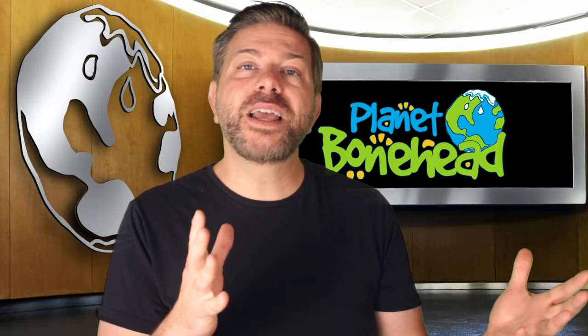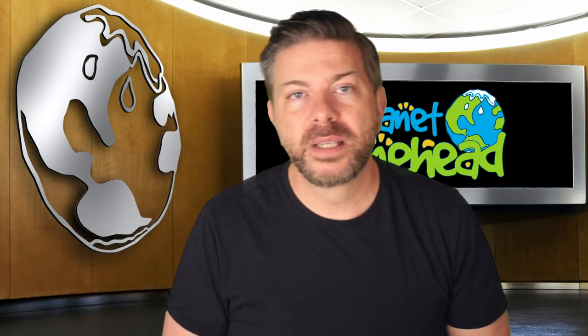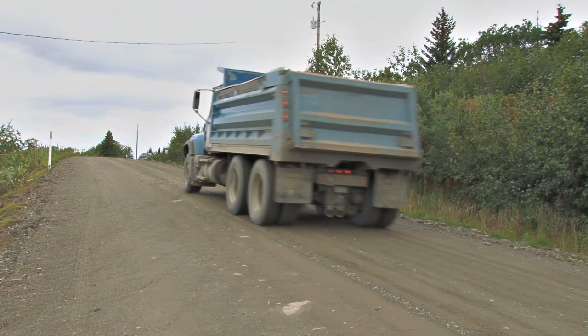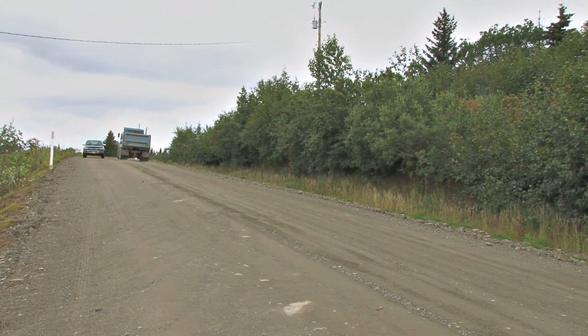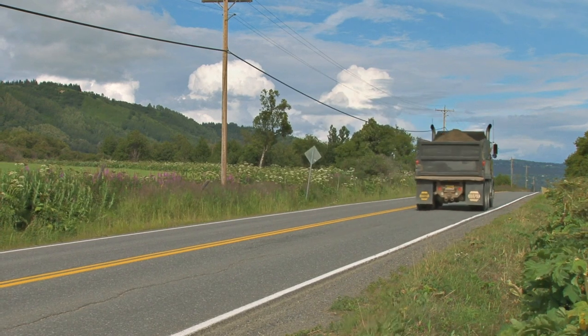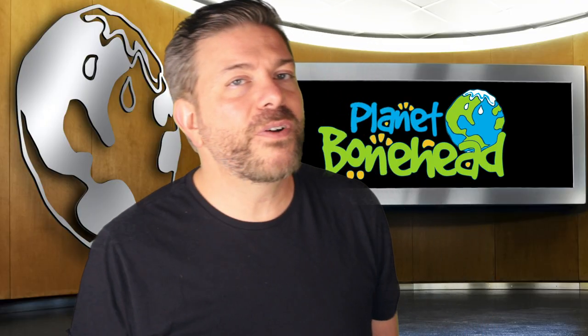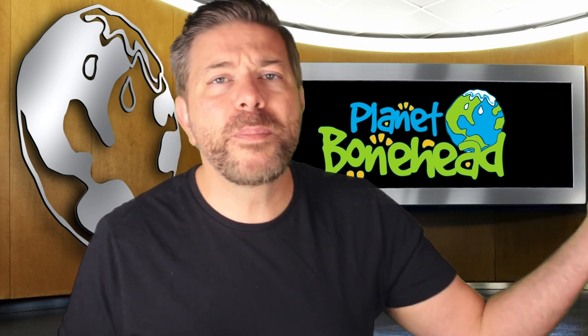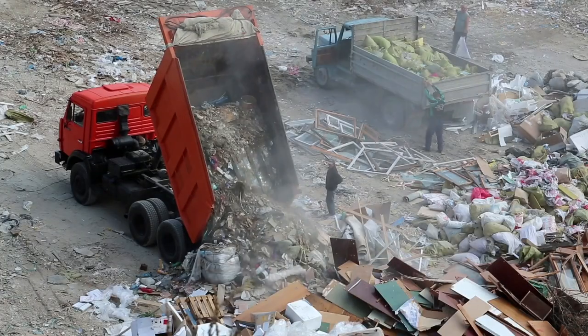Then everything left over is compacted — really really squished down — and loaded onto bigger trucks. These trucks then deliver the trash to the landfill, and depending on where in the country this is, they may have to travel dozens or even hundreds of miles to get there. That uses a lot of fossil fuels just to carry garbage around the country. And finally they dump everything into the landfill where it sits.